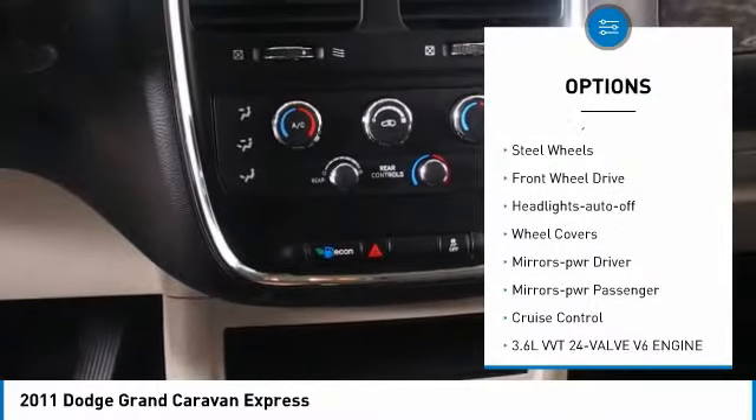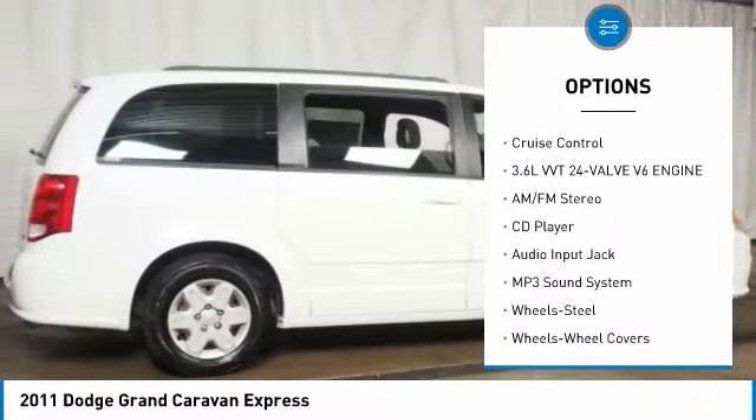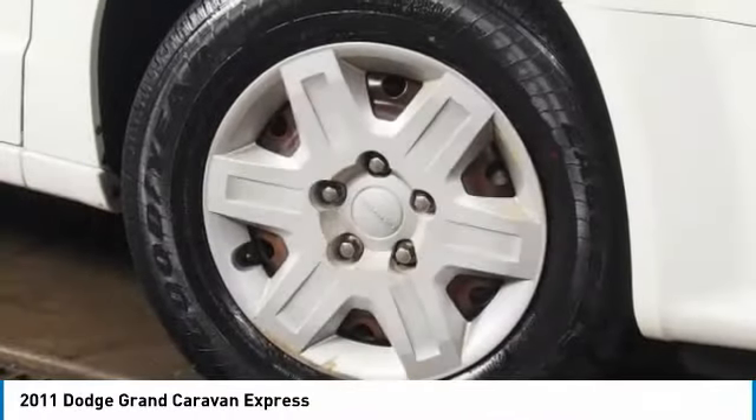Heated side mirrors, traction control, remote keyless entry, steel wheels, front wheel drive, auto off headlights, wheel covers, power driver mirrors, power passenger mirrors, cruise control.